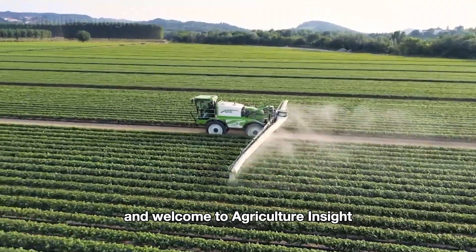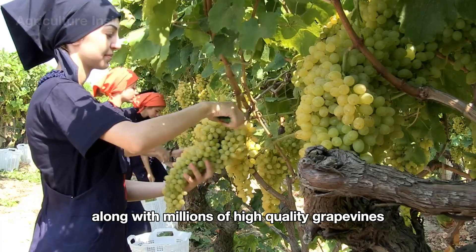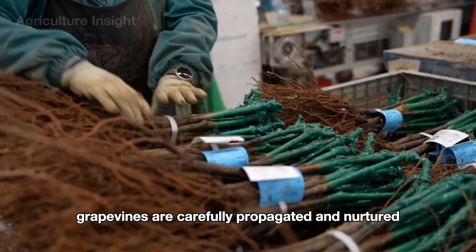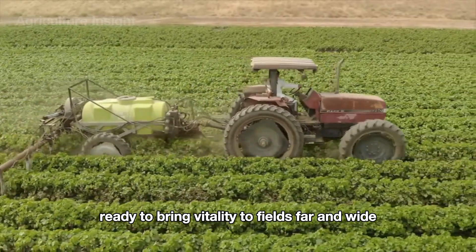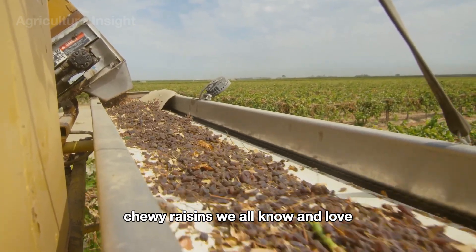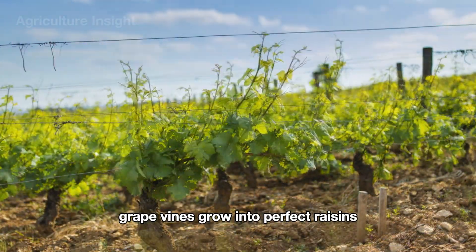Hello everyone and welcome to Agriculture Insight. Did you know that the U.S. produces over 2.4 billion pounds of grapes every year, along with millions of high-quality grapevines and world-famous sweet raisins from the lush, sun-kissed vineyards of California? Grapevines are carefully propagated and nurtured, ready to bring vitality to fields far and wide. Then plump, juicy grapes are meticulously harvested and processed into those sweet, chewy raisins we all know and love. Join us as we dive into the journey of how tiny grapevines grow into perfect raisins.